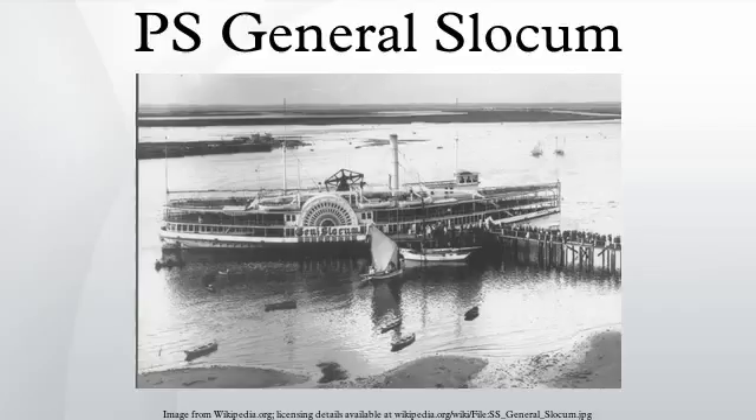In 2003, Ship Ablaze by Edward O'Donnell, Broadway Books, ISBN 0-7679-0906-2, provides a definitive history of the event. Also in 2003, the disaster is featured in one of the chapters of author Clive Cussler's book The Sea Hunters II, when he finds the wreckage of the barge Maryland, which was what the Slocum was converted to after it was salvaged. The Sinking of the General Slocum is also mentioned in Pete Hamill's novel Forever; the main character describes it as the worst disaster in New York history at the time that it occurred.